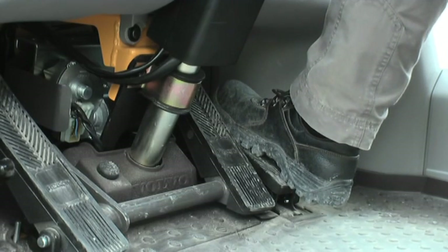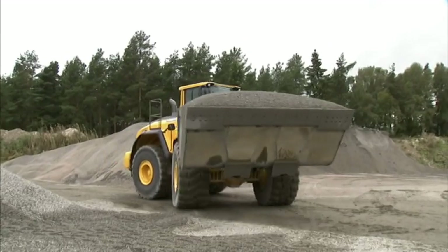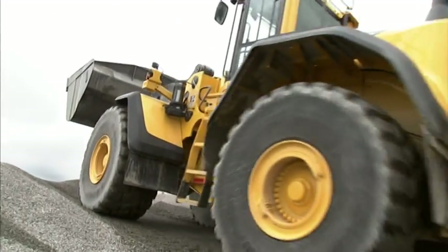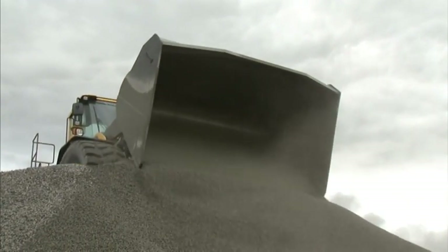Another feature that lowers fuel consumption is the new accelerator pedal, or Eco Pedal. The pedal has built-in counterpressure to encourage the operator to ease up on the throttle, helping avoid unnecessary fuel use. Of course, the operator can push through the counterpressure when needed.